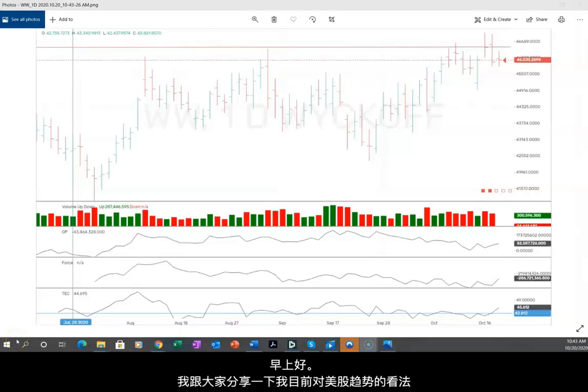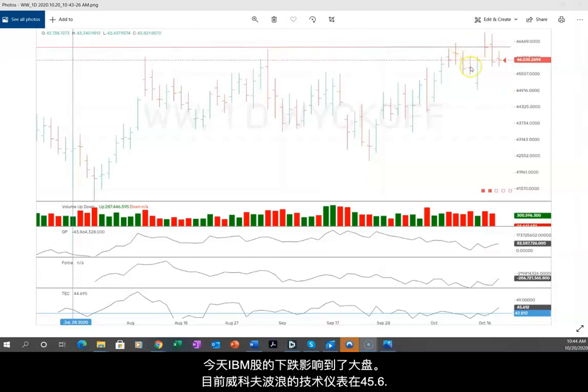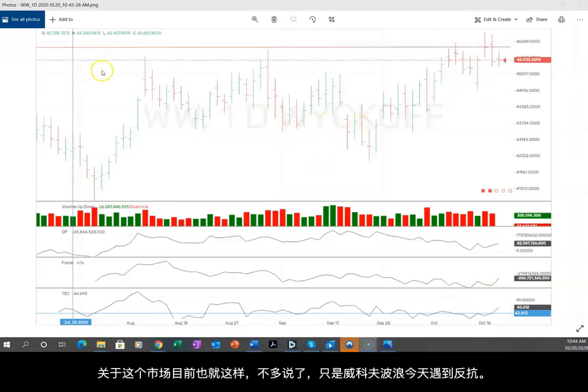Good morning, want to do a quick video here on stocks. This is a Wyckoff Wave in front of us — you can see we met resistance at the red line. IBM is down today which is dragging us down. We're at a technometer of 45.6; not much to add here except this is definitely a resistance area.